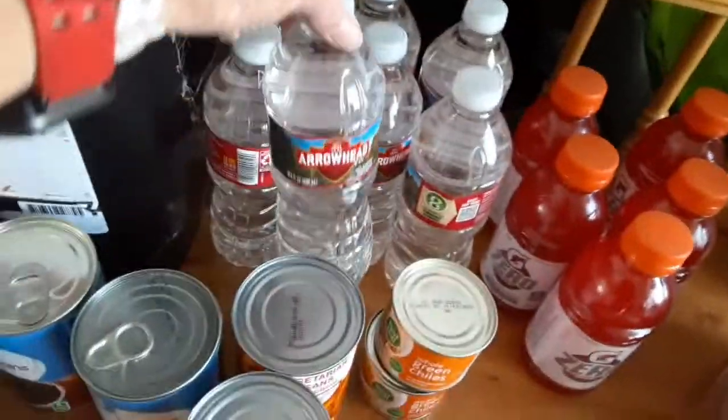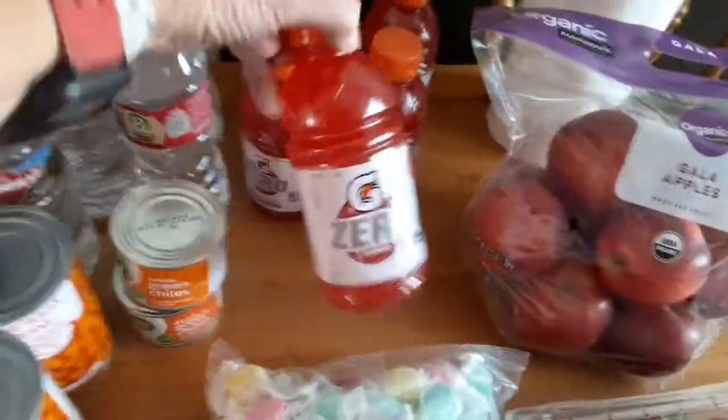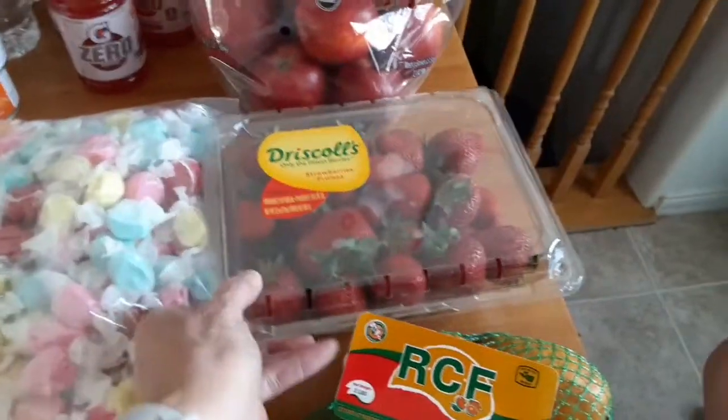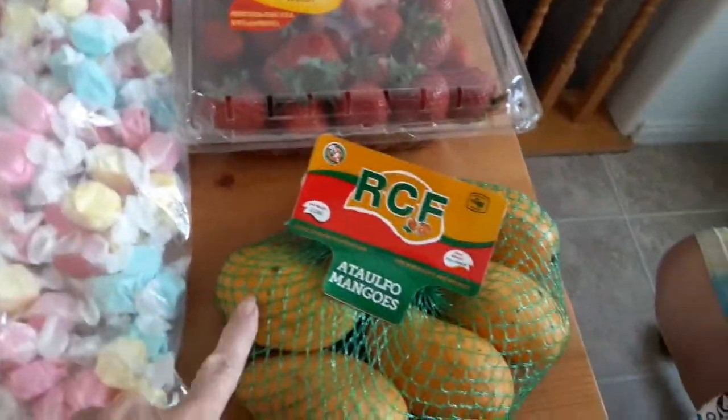I got seven bottles of Arrowhead water and five Gatorade Zeros, three things of toilet paper, a bag of Gala apples, a thing of strawberries, and a bag of mangoes.